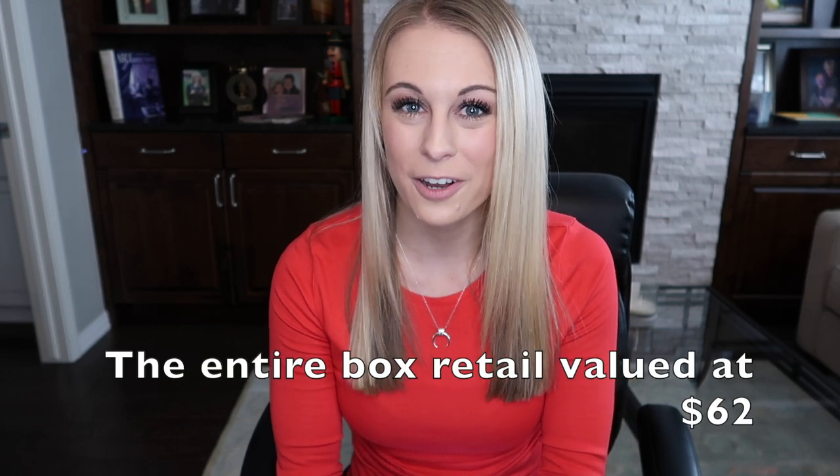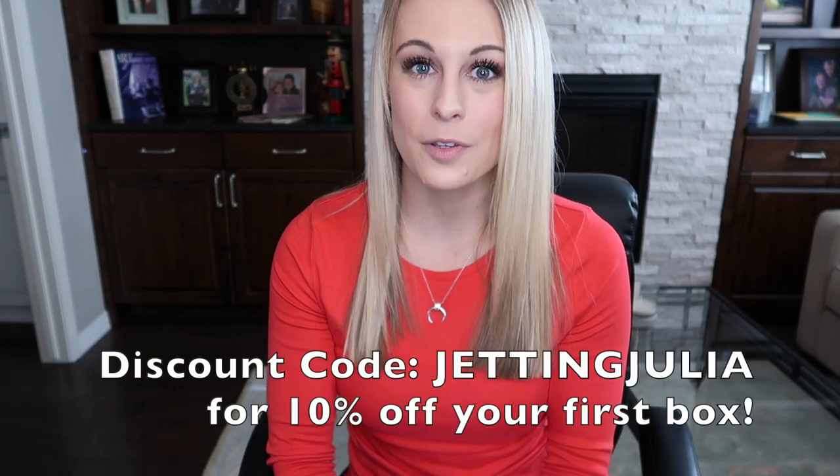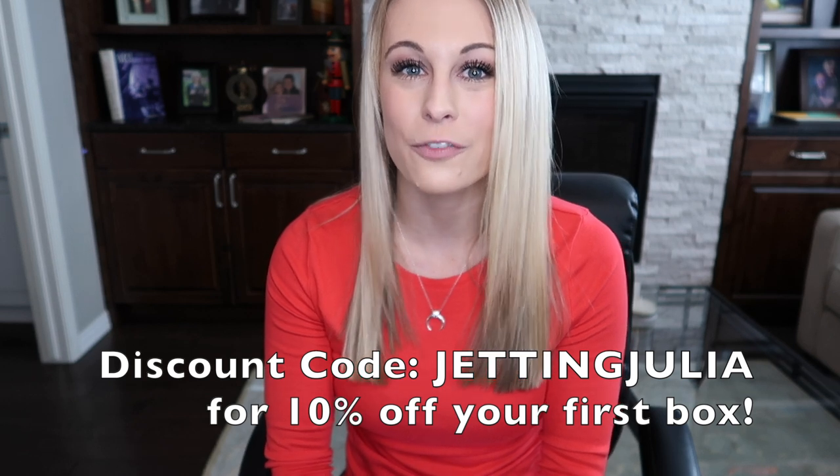To sum everything up, Fly Girl Box is an amazing company. In my opinion, it's like having Christmas once a month, because it's a surprise gift and you never know exactly what you're going to get. You can use the link in my description box below and use my discount code JETTINGJULIA at checkout for 10% off your first box. If you liked this video, make sure to give me a big thumbs up and don't forget to subscribe so you never miss any travel tips and adventures. I will see you guys on my next video. Bye.